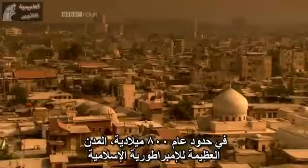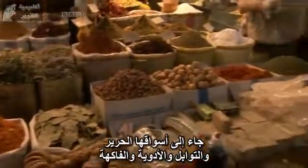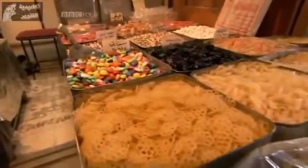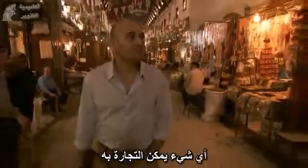By around 800 AD, the great cities of the Islamic empire dominated the world's trade. To its markets came silks, spices, drugs, fruit, perfumes, and gold, from as far afield as India and China in the east, and Spain in the west. Anything that could be traded was.